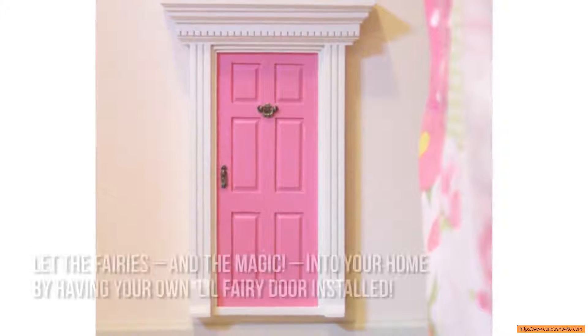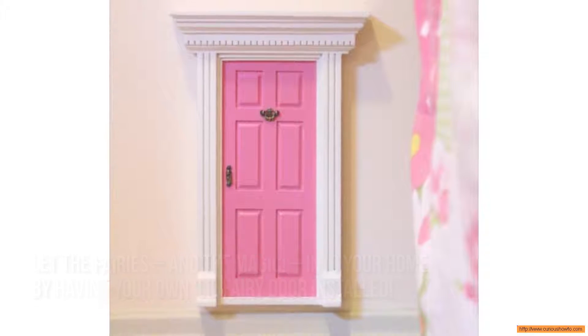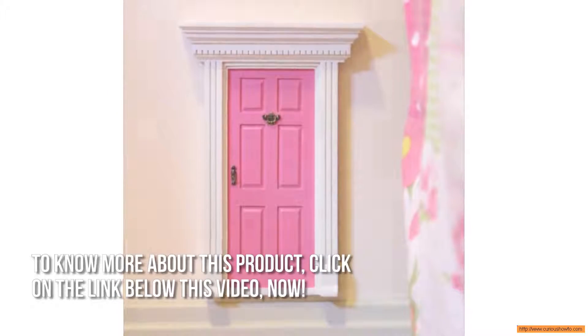Here's our conclusion. Let the fairies and the magic into your home by having your own Lil' Fairy Door installed. Thanks for checking out our review. To know more about this product, click on the link below this video now.